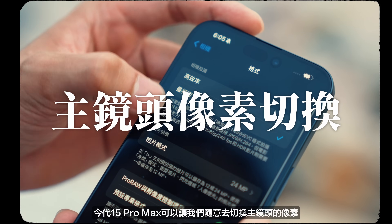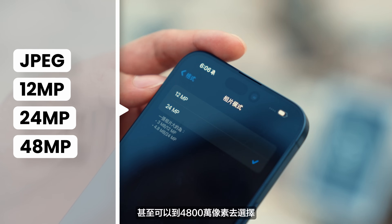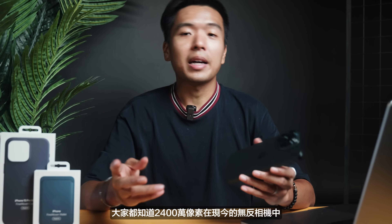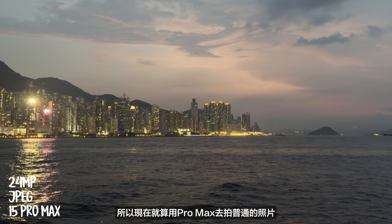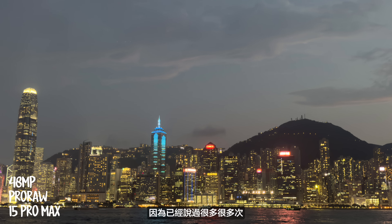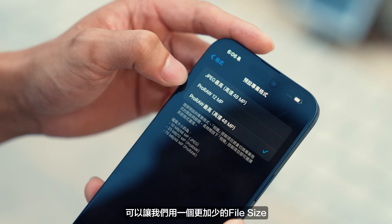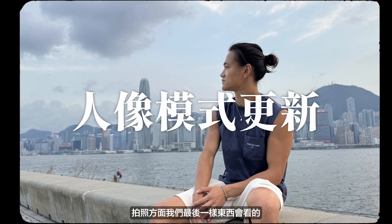但剛才提到的28mm和35mm在影片上其實是用不到的，所以拍影片的時候建議大家用原本提供的幾個焦段去獲取最好的效果。然後這件事就很重要了：今代15 Pro Max可以讓我們隨意切換主鏡頭的像素，在普通拍照的時候有1200萬、2400萬甚至可以去到4800萬像素去選擇，而Pro Raw就有1200萬像素和4800萬像素讓大家去選擇。2400萬像素在我們現今的無反相機裡面都經常會看到，所以現在用Pro Max去拍普通的相片都可以up to the standard，對比14 Pro用的1200萬像素畫質當然是有不錯的提升。Pro Raw的4800萬就不用我多說了，它是相當之厲害，而今次更加新增了一個1200萬像素Pro Raw的選項，可以讓我們用一個更細的File Size都拍到RAW的格式，方便之後去後製調色，這個更新我真的沒有什麼可以挑剔，絕對是完美。